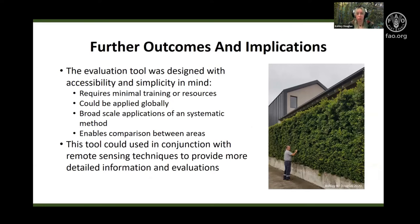So where do we go from here? This evaluation tool was designed with simplicity in mind so that it could be utilised by interested individuals or organisations globally, as it is not resource intensive and requires minimal training. This evaluation tool's accessibility and design also ensured it could be applied as an analytical method, with the exclusionary set of criteria removing subjectivity from the assessment while enabling comparisons between urban areas.